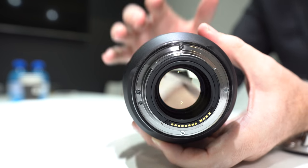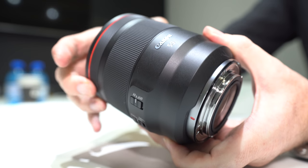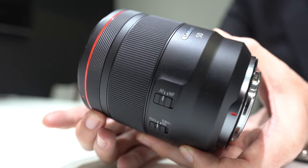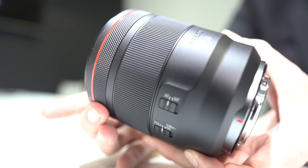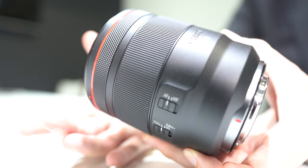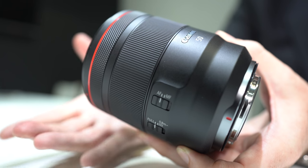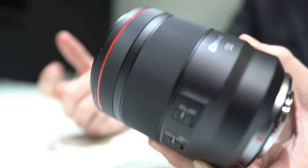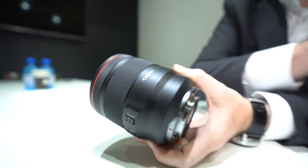Things like the control ring — every new RF lens has a control ring customizable to aperture, shutter speed, exposure compensation, or ISO. This gives you another direct control interface. It clicks, which is great for the intended market, but it can be de-clicked if you want to use it for video.